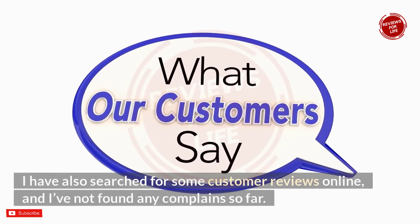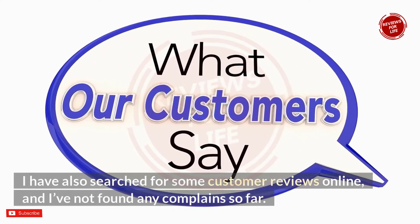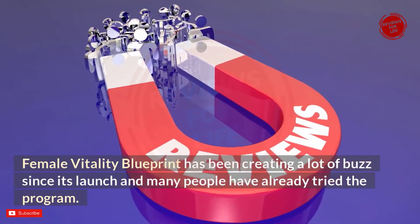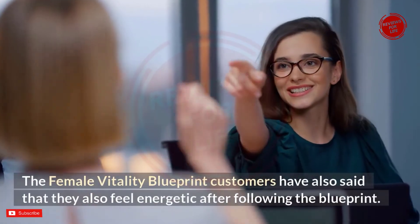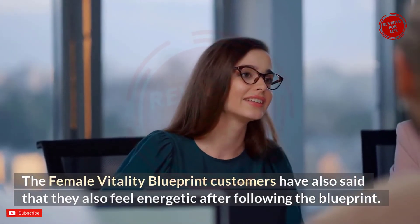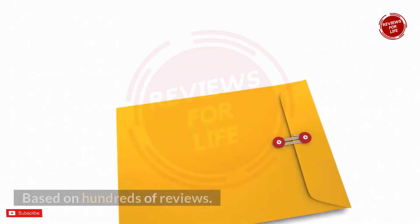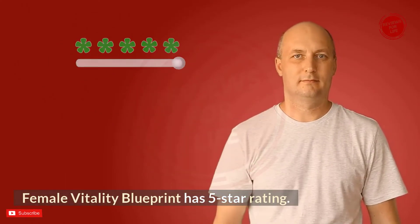I searched for customer reviews online and found no complaints so far. Female Vitality Blueprint has been creating a lot of buzz since its launch and many people have already tried the program. Customers have reported feeling more energetic after following the blueprint. Based on hundreds of reviews, Female Vitality Blueprint has a five-star rating.